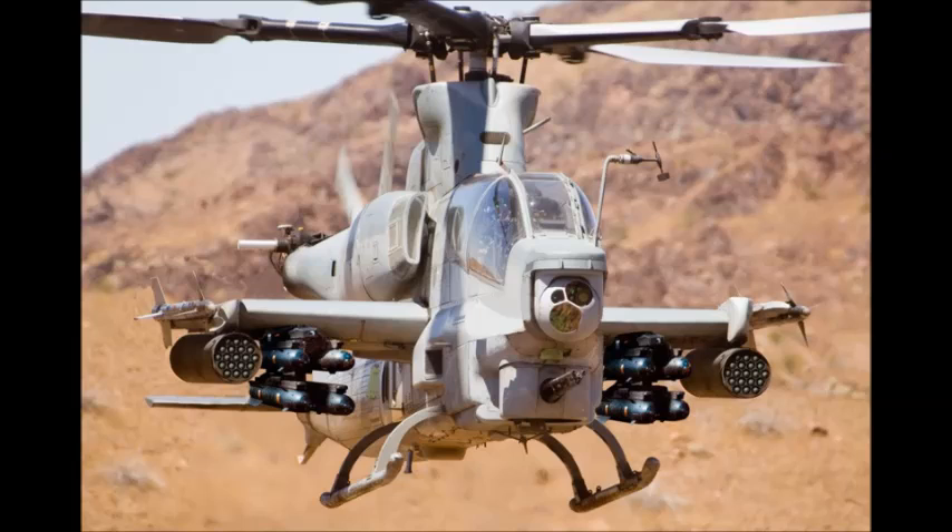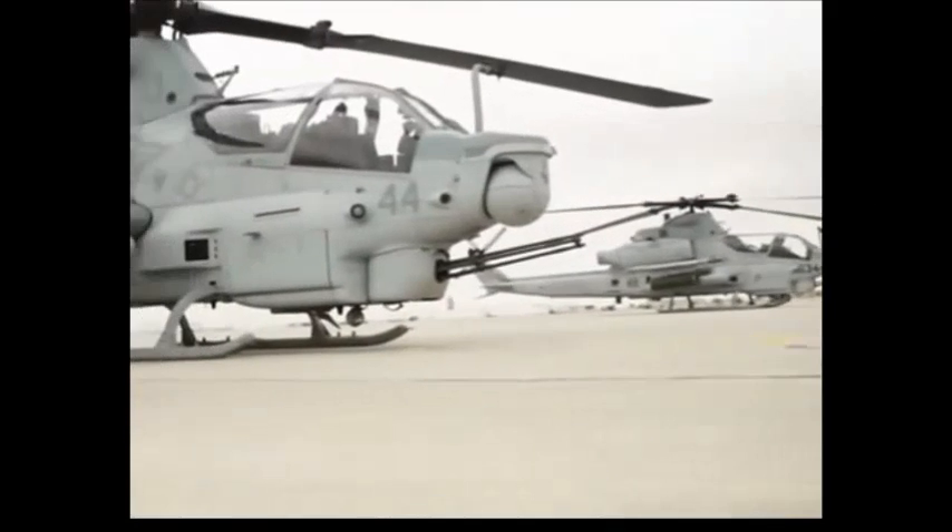The Bell AH-1Z Viper is a modern version of the first-ever attack helicopter, the AH-1 Cobra. It is also called Zulu Cobra in reference to its variant letter.